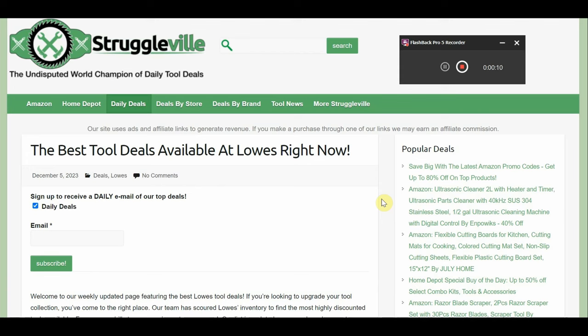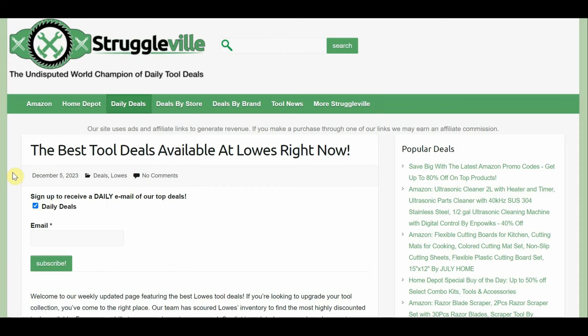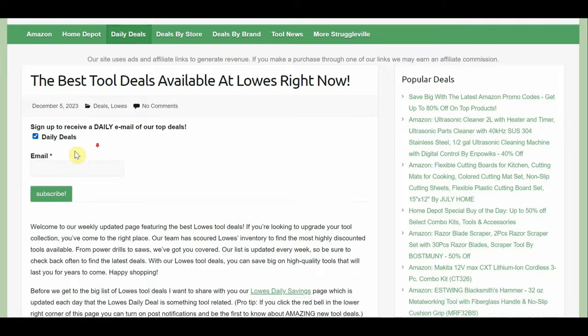All the deals are available on their website. There's no in-store clearance, your mileage may vary type stuff — this is all on the website. This page on my website has like 200 different Lowe's items right now. You go to Daily Deals, we have all the stores and we're looking at the Lowe's deal list. I update this regularly and I will have it linked down below.